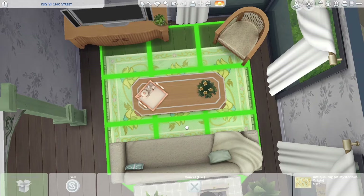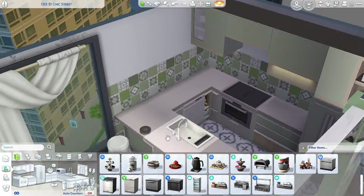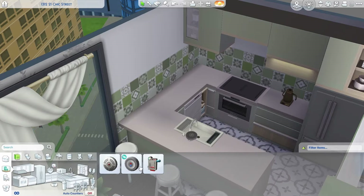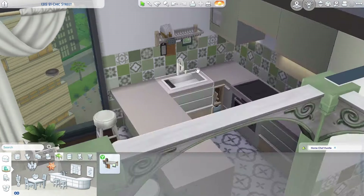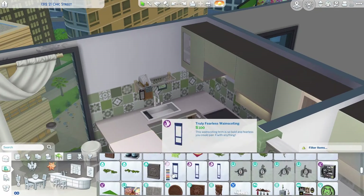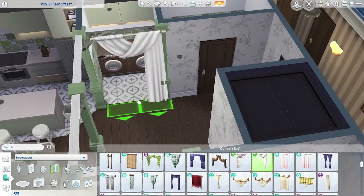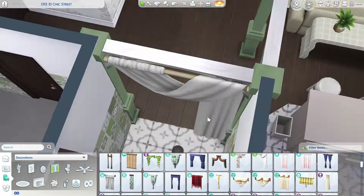The modern and the traditional — we have this couch, which to me says a little bit more modern. The kitchen has all of the Home Chef Hustle kit items, so it is very modern. But the bar stools are maybe a little bit older. You have that coffee table from The Sims 4 For Rent, which is more traditional, and the table I put the TV on is also very traditional. And the wallpaper — you can probably see the mix.